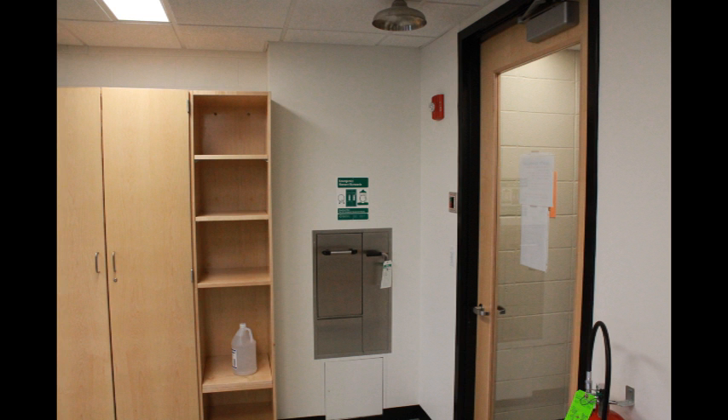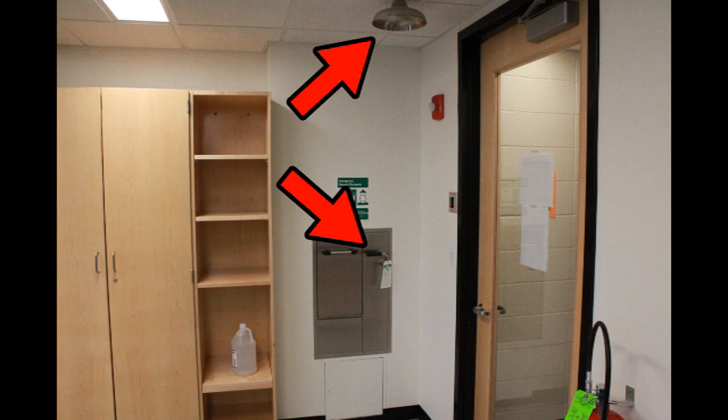All students must be aware of where the safety equipment is in the lab and how to use it. See the lever on the right-hand side and the metal shower head coming out of the ceiling — this is the safety shower. In case of toxic or corrosive chemicals being spilled on you, this is no time for modesty. In order to prevent serious injury, you must remove your clothes and shower off for at least 15 minutes by standing under the shower head and pulling the lever.